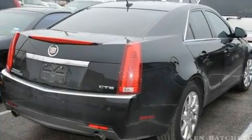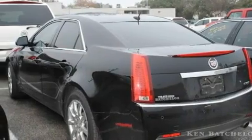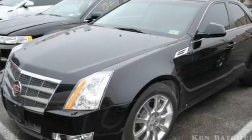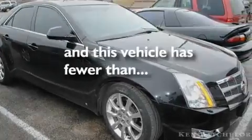Its top features include a sunroof, a power driver's seat, cruise control, XM satellite radio, variable valve timing, direct injection, 17-inch wheels, a low-tire pressure indicator, steering wheel mounted controls, and this vehicle has fewer than 28,000 miles on the odometer.